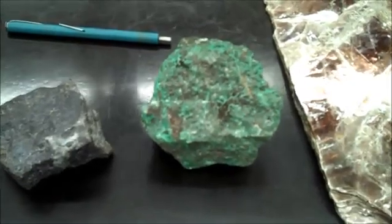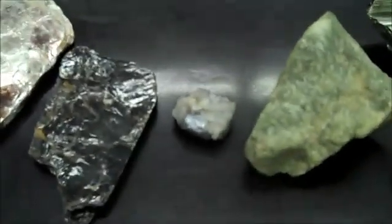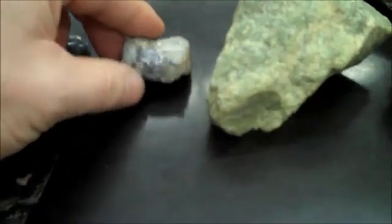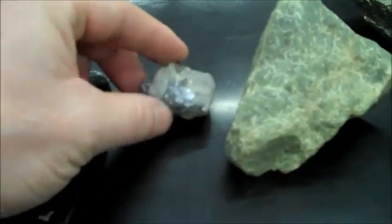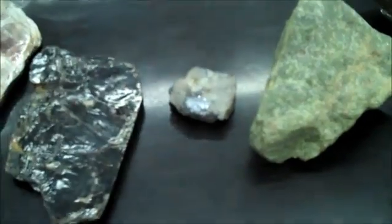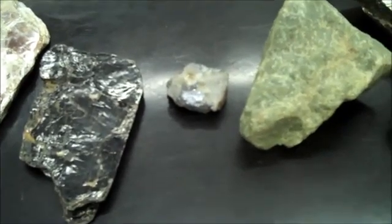Malachite is copper oxide and is bright green. Muscovite is brown mica with one direction of cleavage — it's kind of plasticky. Biotite is black mica, also with one direction of cleavage and plasticky. Molybdenite is often associated with quartz — it's a bluish metallic, very soft, and greasy, similar to graphite but more bluish.